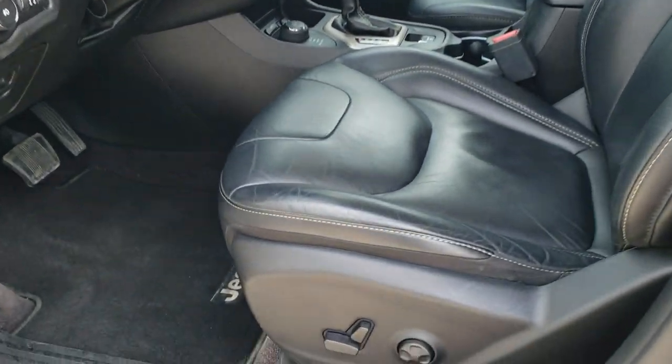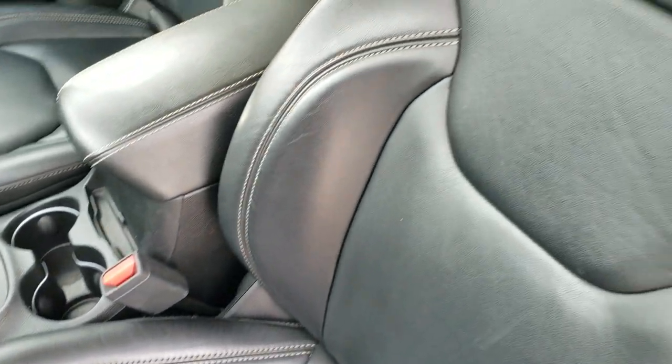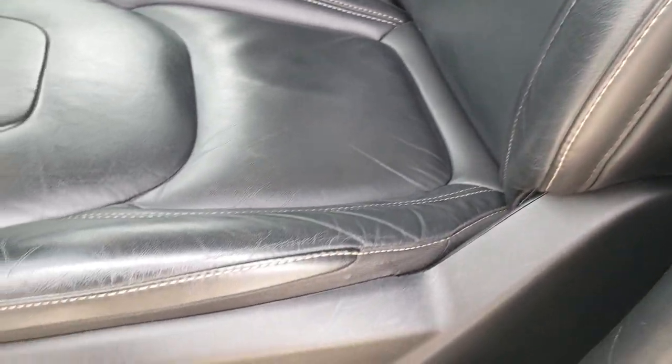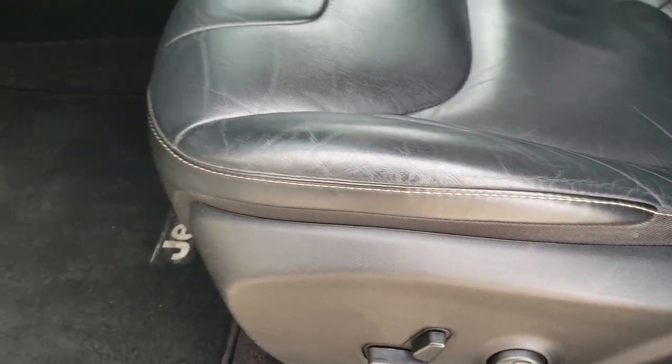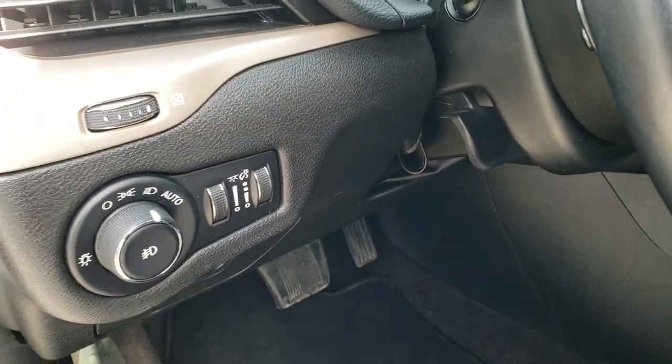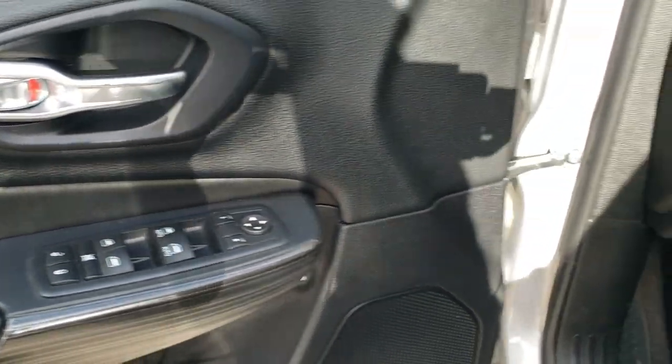Inside, the Limited package gives you the black leather interior. There are no rips or tears on these seats — really nice condition. You get a power driver seat with lumbar and factory floor mats throughout. Also included are auto headlamps, tilt and telescopic steering wheel, power windows, power locks, and power mirrors.